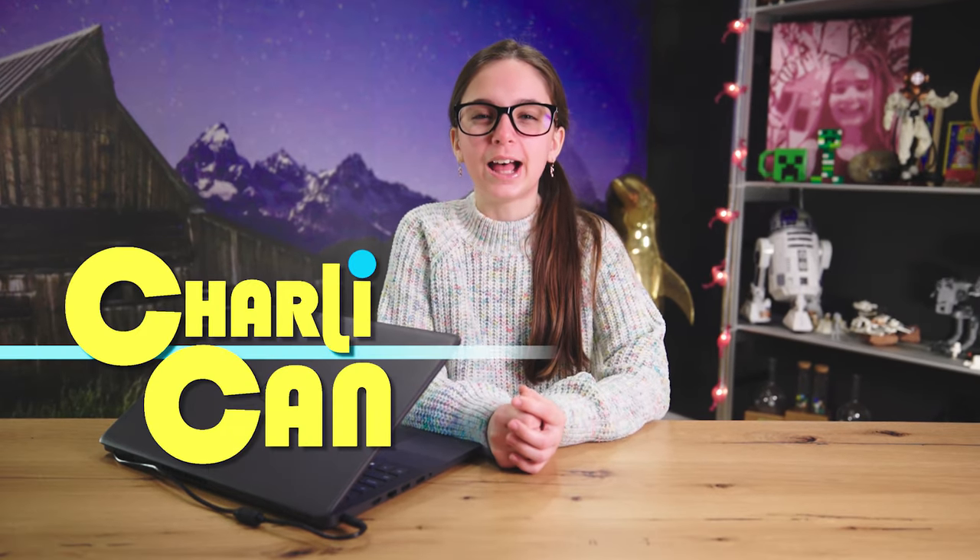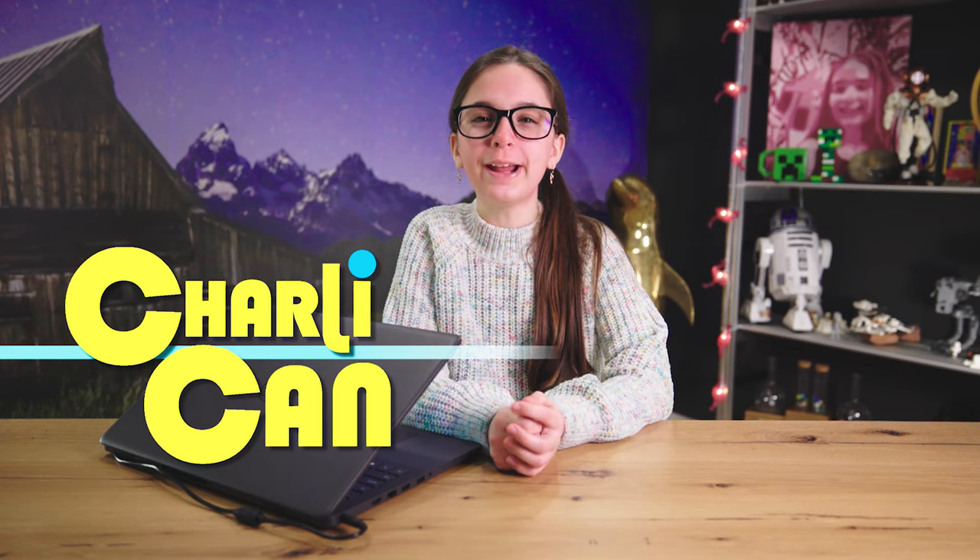Hello everyone! Welcome back to Charlie Can. Today I'm going to be looking at some strange animals from around the world and trying to guess their names and if they're real or fake. If I get more right than wrong, I get a prize, and if I get more wrong than right, I have a punishment. Let's look at our first strange animal.